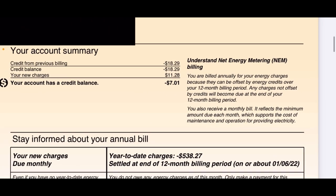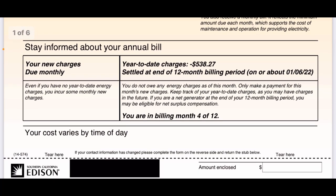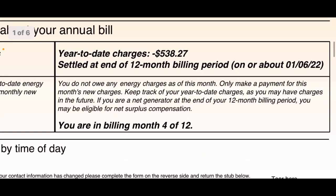This talks about net metering a bit more. Year-to-date charges are negative $538.27, and we'll settle this at the end of the 12-month billing period in January 2022. It says: 'You do not owe any energy charges as of this month — only make a payment for this month's new charges.' New charges is basically the connection fee. If you are a net generator — which I am — at the end of the 12-month billing period you may be eligible for a net surplus compensation. I have a large system that is oversized for my current needs, so I should have a lot of extra electricity sent to the grid and they should pay me for that at the end of the year.